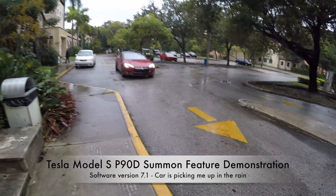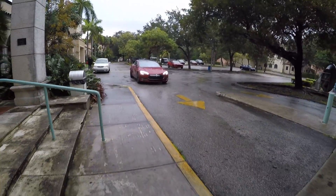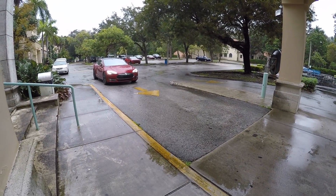Hey everybody, Brooks from Drag Times here. I'm sure everyone's been in the situation where you get stuck in the rain and you got to go out to your car and you don't want to get soaked.